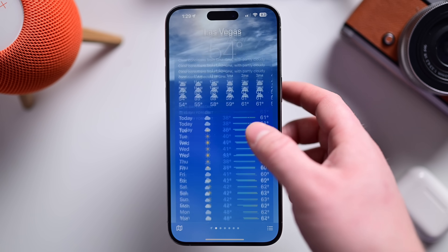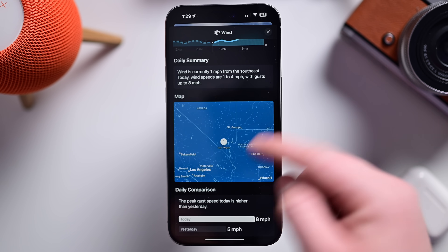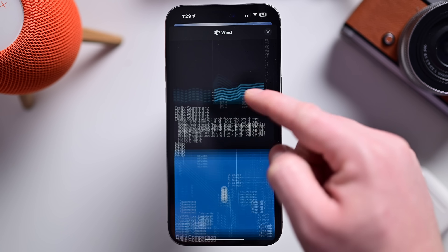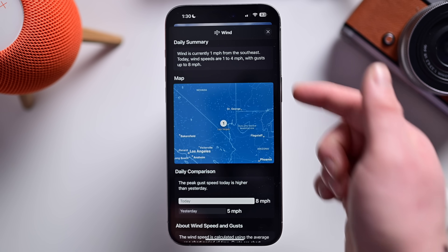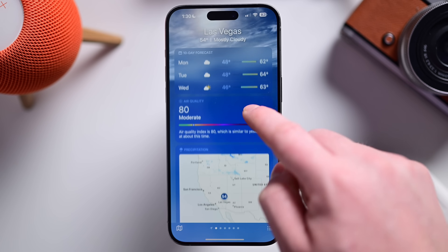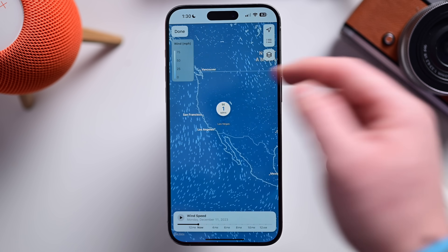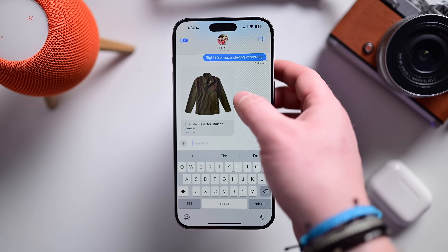Since we were talking about weather, if we look at something like wind specifically, they've added map details to that view. All the other information like the 10-day forecast was here before, but if you're on today's date there's a new map embedded here. On my old device on 17.1.2 there was no map when looking at the day's data. So you can view the wind map shown inline on the actual wind details page inside the weather app.